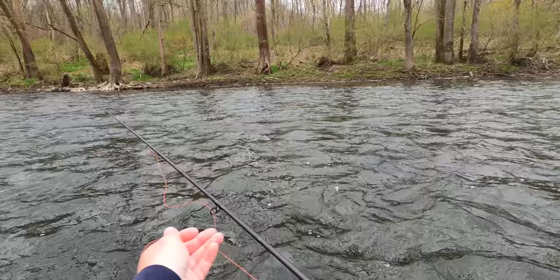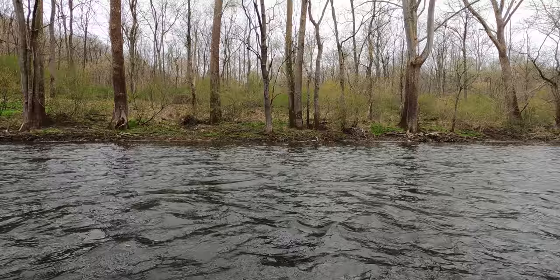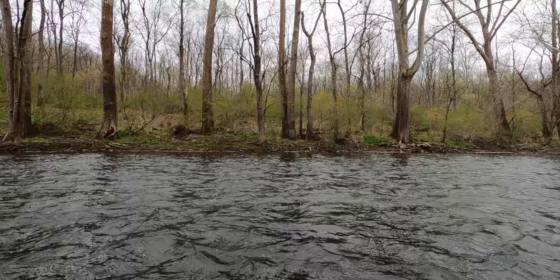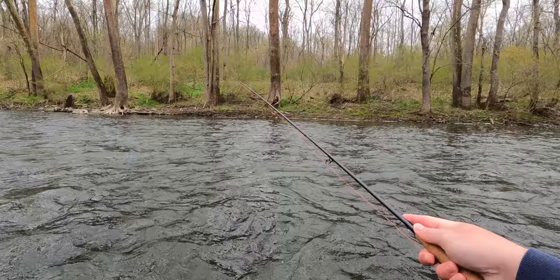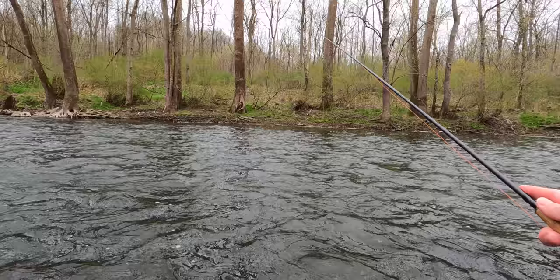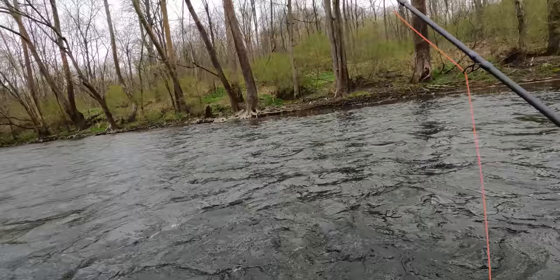We've got the nymphs back on. I tried casting to some rising fish but none of them were having it. So I threw a green hotspot waltz on the point and a size 16 blow torch on the tag — that'll act like an emerging caddis. I'm hoping we can nymph some of these risers up. They're splashy rises, and I feel like they're taking it before it gets on the surface, because I don't even see any caddis floating on the surface.